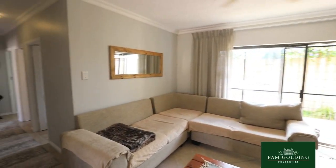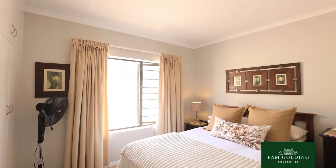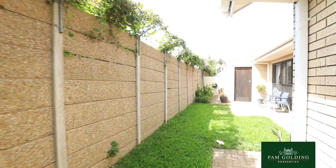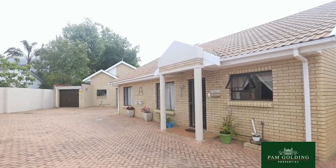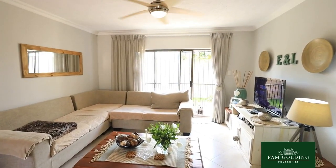Each unit has three bedrooms with two bathrooms, a smallish garden and a single garage. It's a lot of paving outside so it's very low maintenance, and it's face brick.